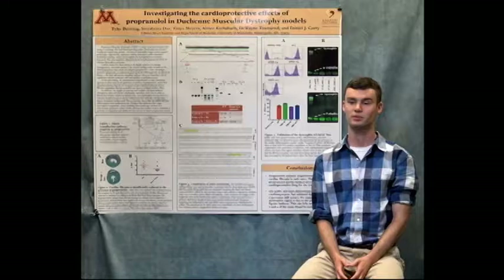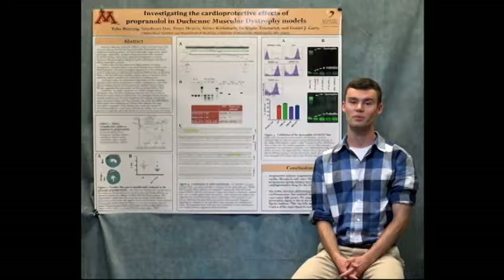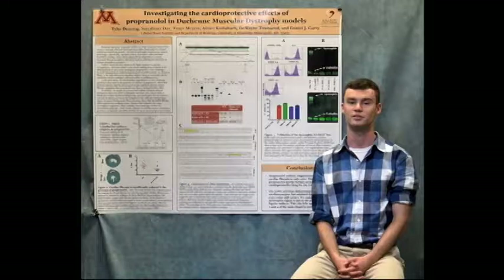In addition we worked with a human dystrophic cell line that our lab had previously developed. We sought to show that this human cell line was a valid model for dystrophic cardiac tissue and we hope to use this cell line in future studies of propranolol. Ultimately we hope that these studies will offer valuable insight and will have a direct impact on the clinical management of muscular dystrophy.